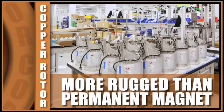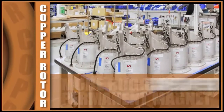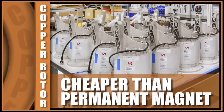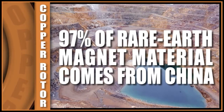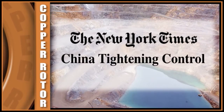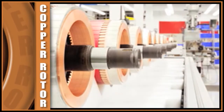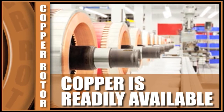We chose the copper rotor induction motor over rare earth permanent magnet motors because they're very rugged and very low materials cost — much lower than rare earth permanent magnets. 97% of the neodymium used in permanent magnet rotors comes from China, and recently China has started reducing their export of these materials. It's a huge advantage to not be dependent on other countries that might curtail the supply.